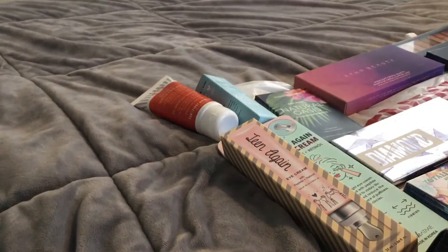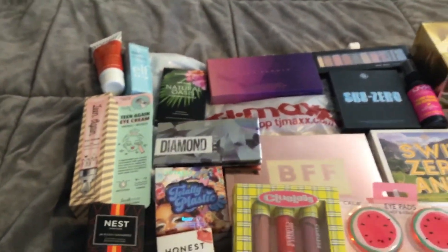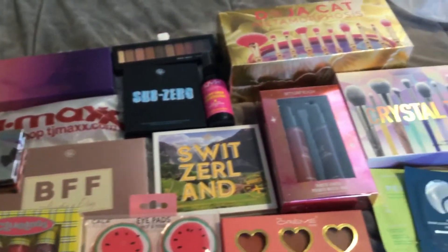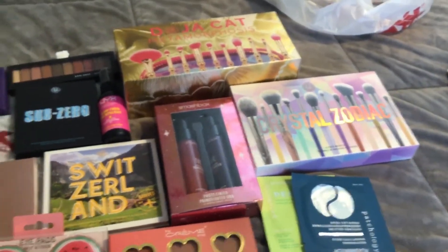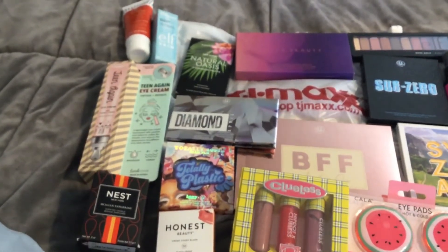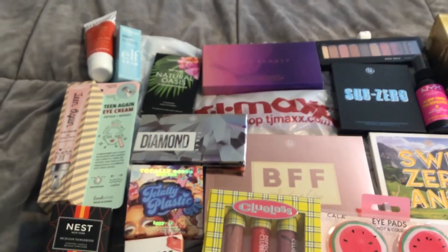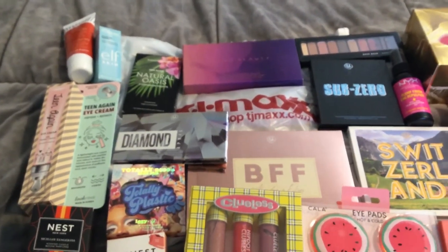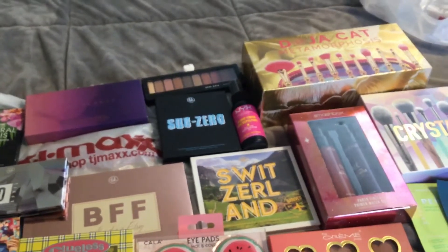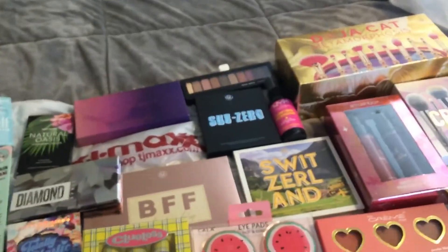Happy Friday! I don't know what's going on, but my TJ Maxx has completely restocked all of the BH Cosmetics. I don't know where they came from or what happened, but they're all back. They have the city place pallets, they have every birthstone palette except mine — I still have not found mine yet. They've restocked the zodiac pallets, the opalescent pallets, the sub-zero, the venom, the Doja Cat — everything is all back. I don't know if there'll be a third wave of it, but this is crazy.